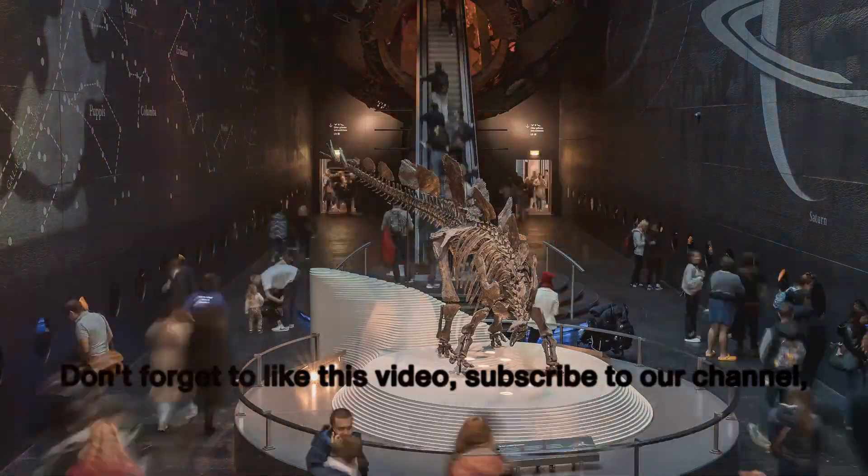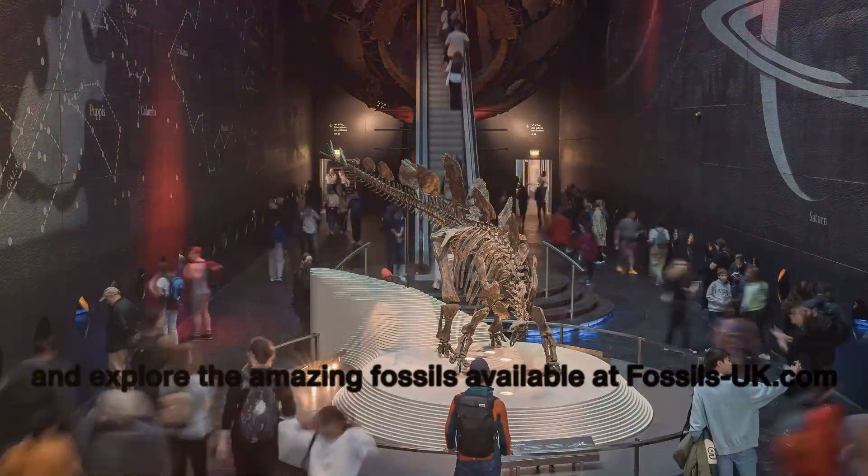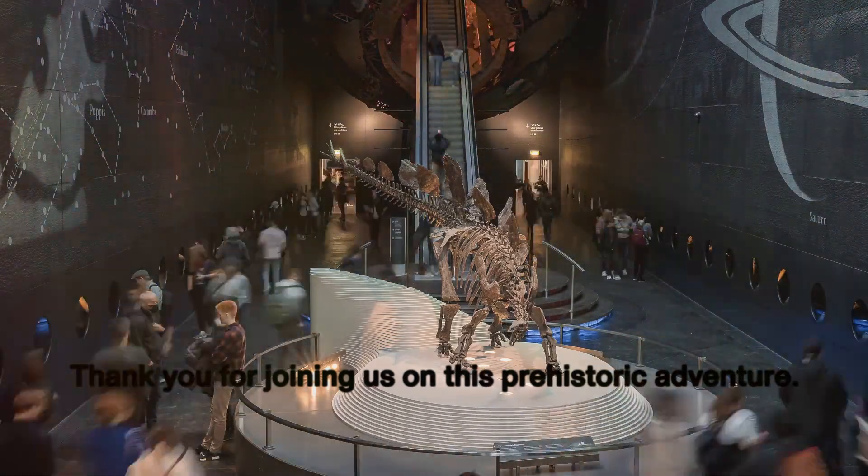Don't forget to like this video, subscribe to our channel, and explore the amazing fossils available at fossils-uk.com. Thank you for joining us on this prehistoric adventure. Until next time, happy fossil hunting!